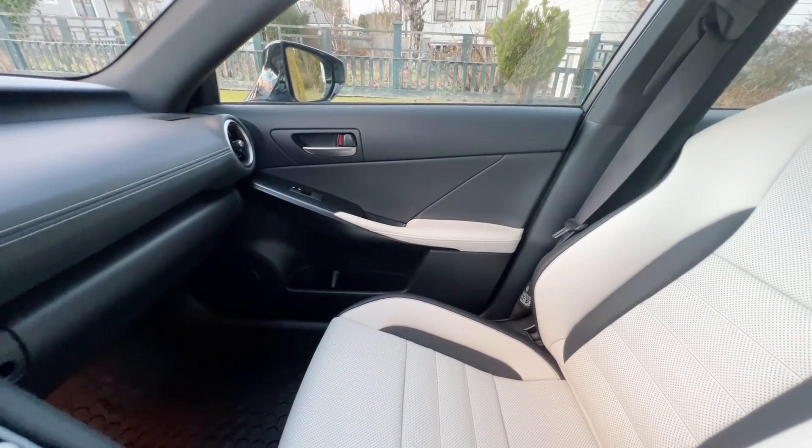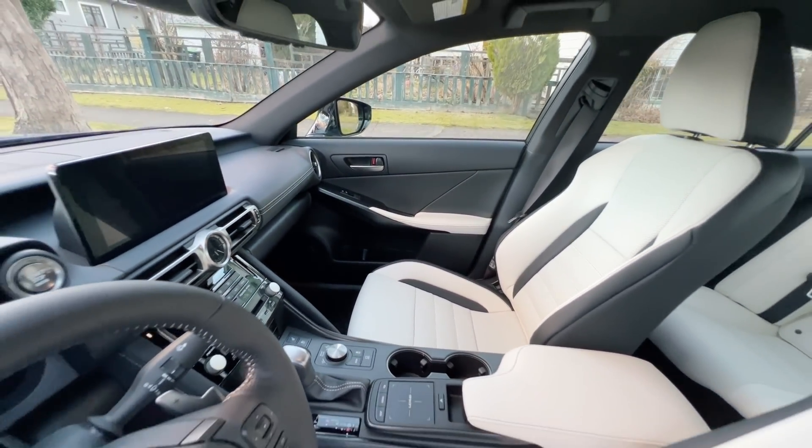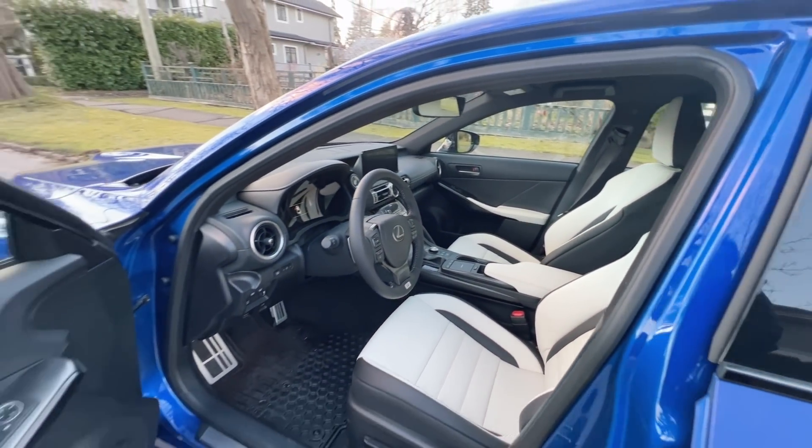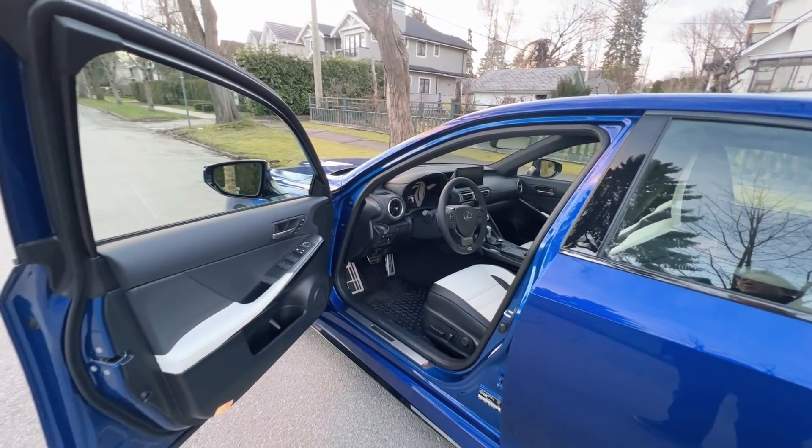Inside the Lexus IS500, it has a gorgeous white synthetic leather called Nulax. I'm not too crazy about the color but it's growing on me, even though it's going to be a little more difficult to keep clean. I had it ceramic coated so I think the seats will remain reasonably clean. The blue exterior with the white interior is an amazing match — I'm not going to be wearing blue jeans in this Lexus so we'll see how that goes.